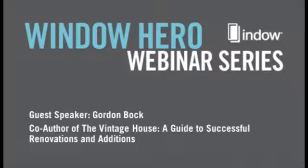We're really happy to be involved with the historic preservation community and to welcome you to the Window Hero webinar series. This time we're pleased to be joined by Gordon Bach, co-author of The Vintage House: A Guide to Successful Renovations and Editions. Gordon is an expert on older historic homes, and we're honored to have him here today to talk about ways to approach changing a vintage house without damaging its character.